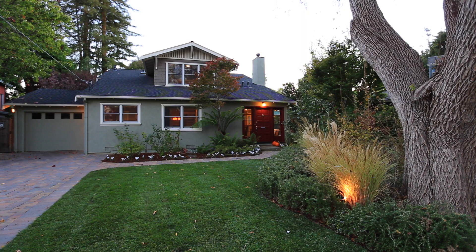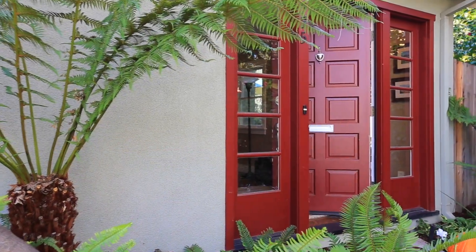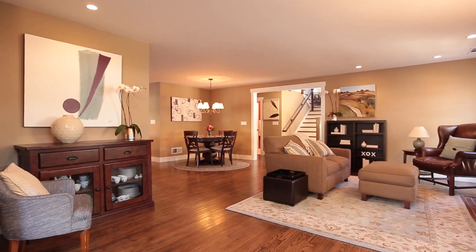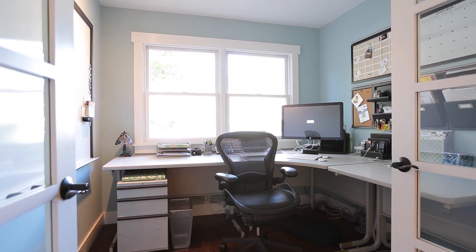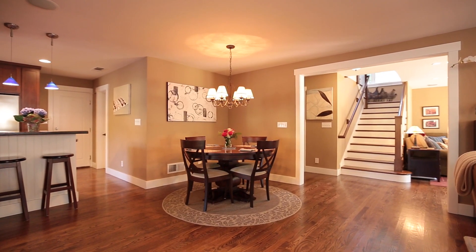This home was completely remodeled and expanded by the current owners just five years ago. It is located at the end of a cul-de-sac shared with just six other homes. The style is a modern interpretation of a traditional craftsman and includes an open concept floor plan, dedicated media space, and a private office — all must-haves on anyone's wish list in Silicon Valley.